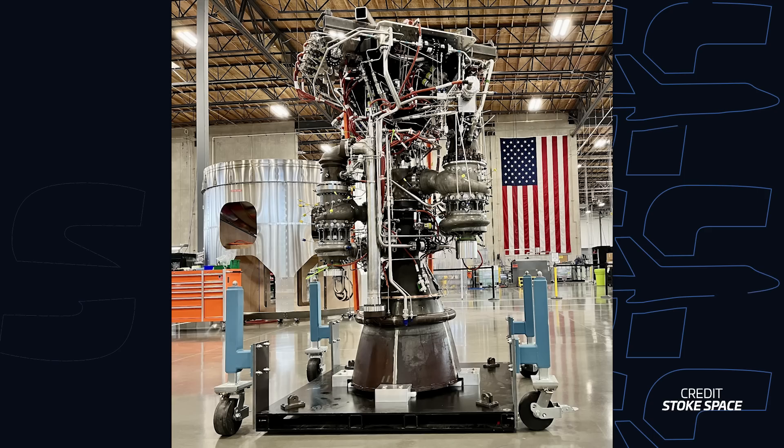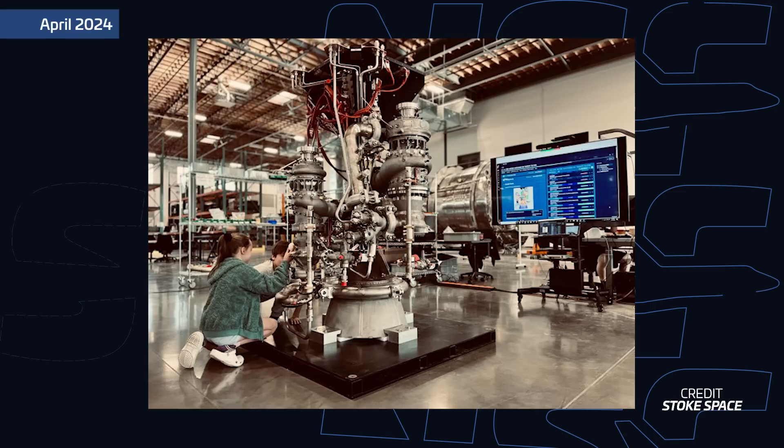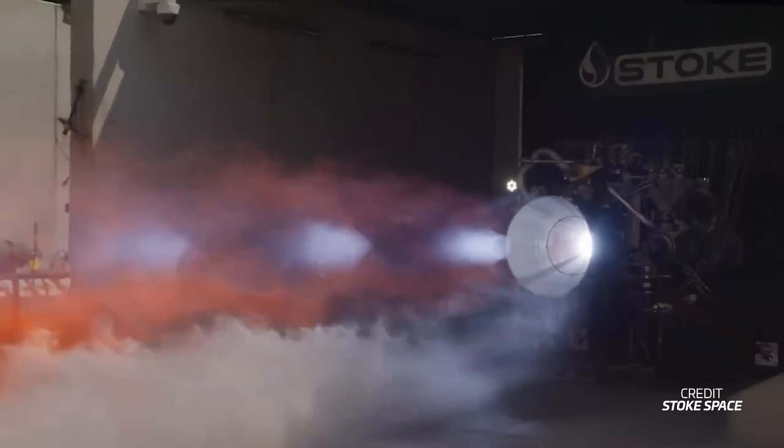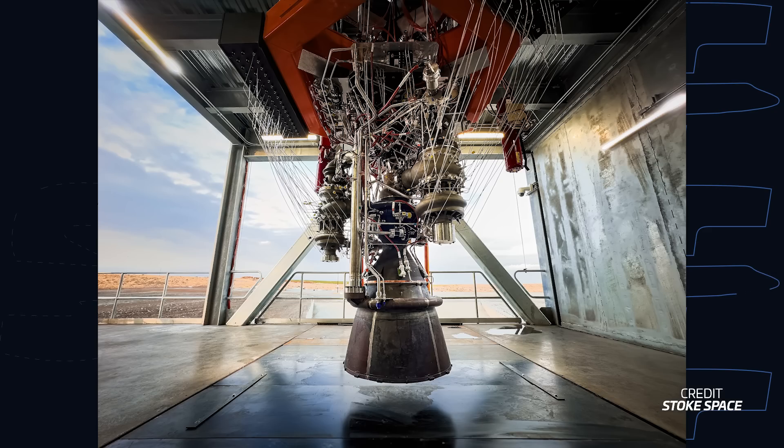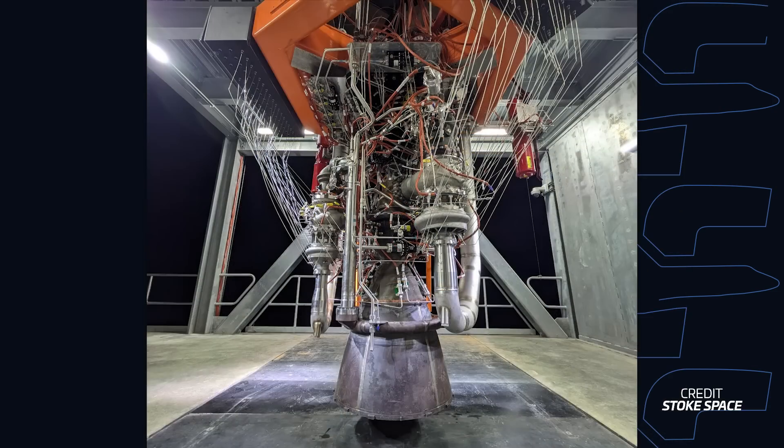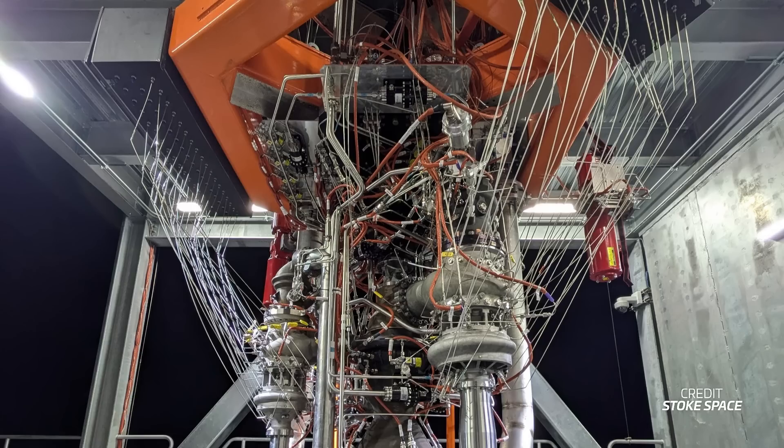And speaking of showing off rocket engines, Stoke Space posted pictures on social media of the Block II version of the engine for the first stage of its upcoming Nova rocket — and this is the actual flight design. The company had already built an earlier, messier design that CEO referred to as the breadboard engine, which was still test-fired. Now the company has clearly evolved from it to an actual flight engine that they've not only manufactured, but it's already on the test stand — a brand new vertical test stand built in nearly record time at their Moses Lake test site. We can see a myriad of sensors that'll help Stoke carefully understand and gather data about the engine.